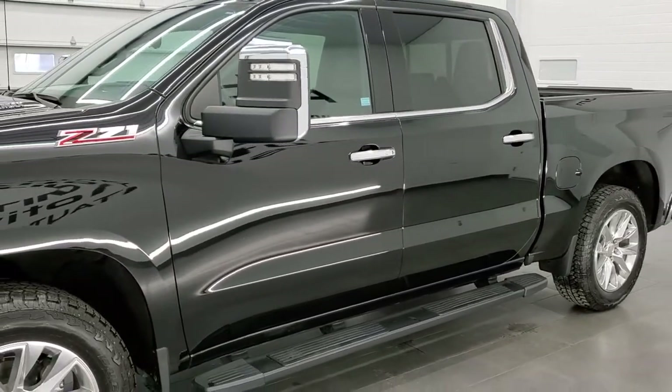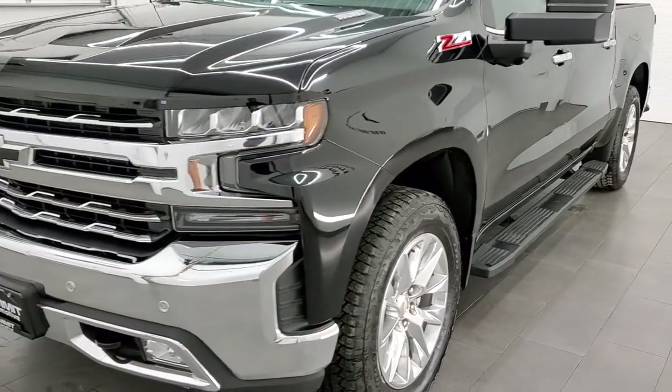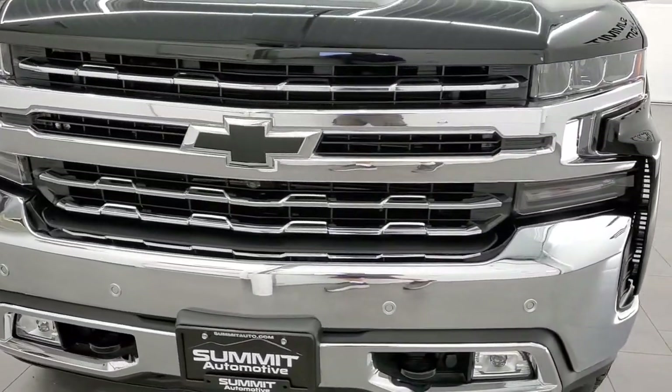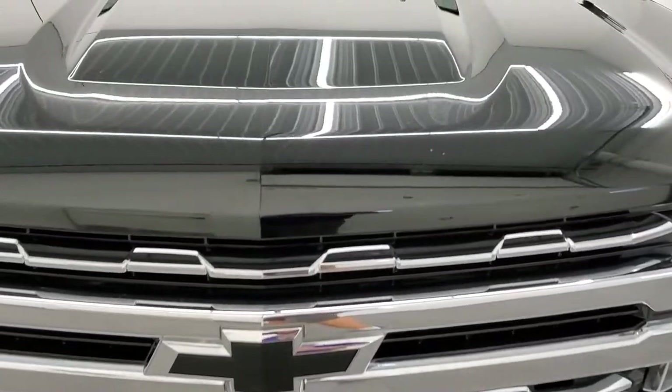This truck has been fully safety inspected by our service shop, has a fresh oil and filter change, all the fluids have been checked and topped off, and this truck is 100% ready to go. Super clean all the way around. Black clear coat is the color.